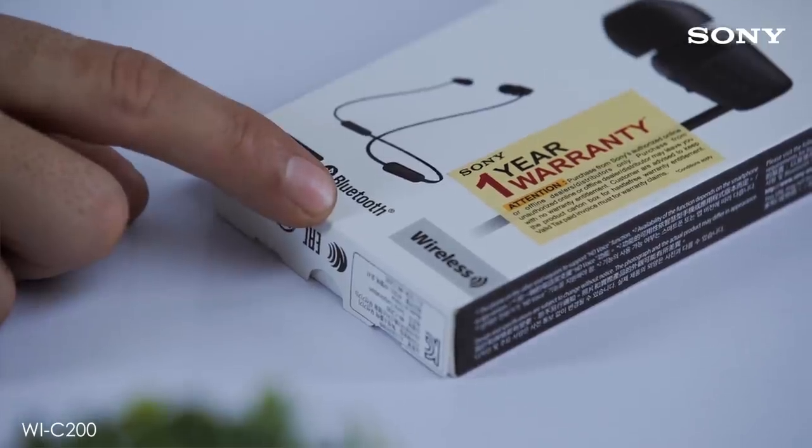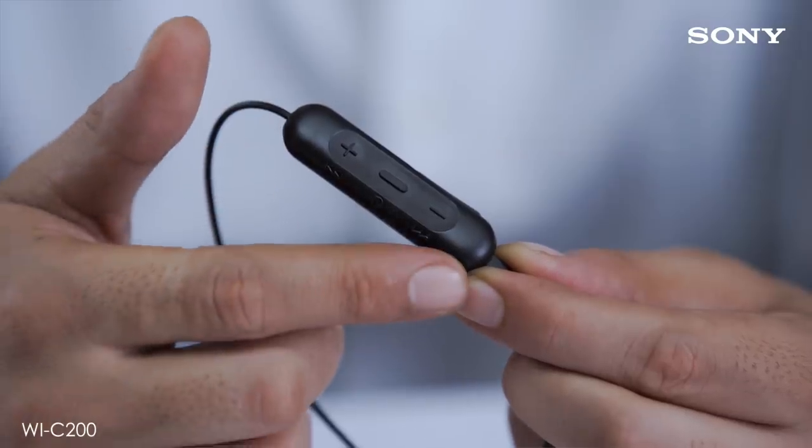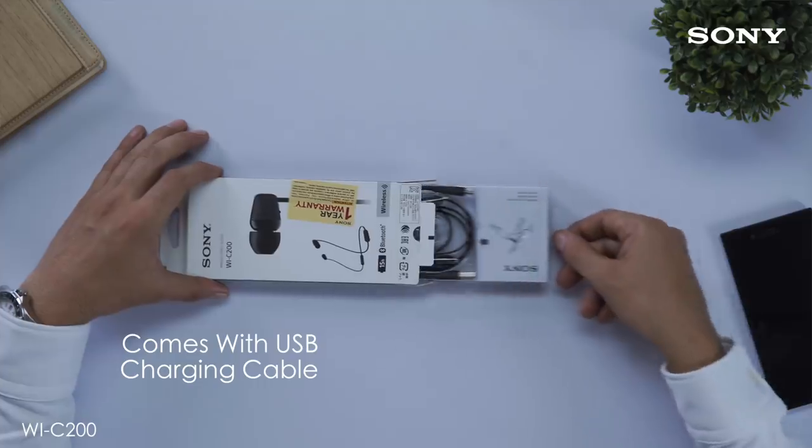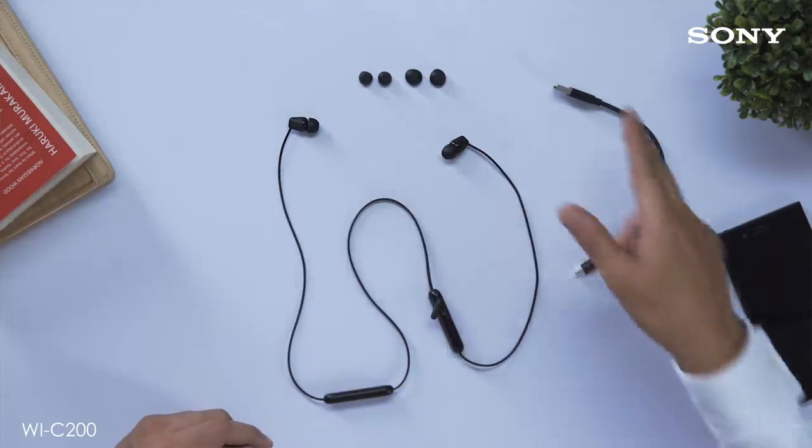It delivers a dynamic audio performance with deep bass and crisp treble. It has Bluetooth 5.0 for faster connectivity. Its inline three-button remote offers easy access to music and call controls. They come in black and white colors with matte finish and round cable, which gives them a premium feel. The pack also contains a USB charging cable and earplugs in three different sizes.